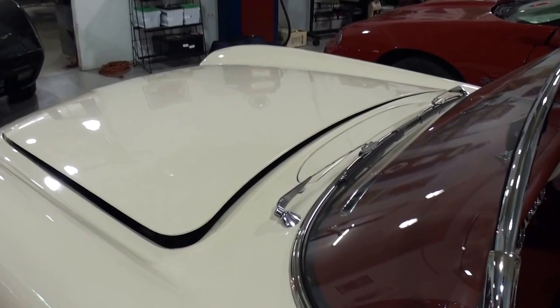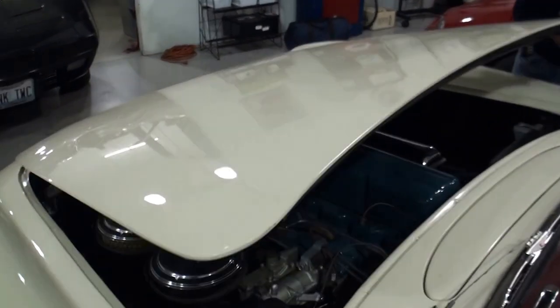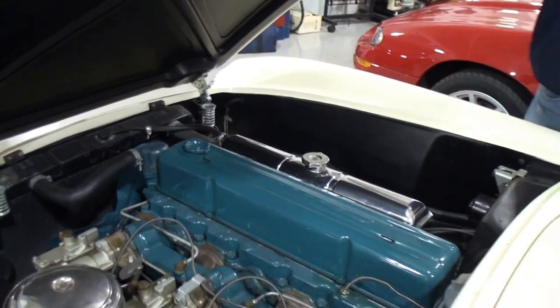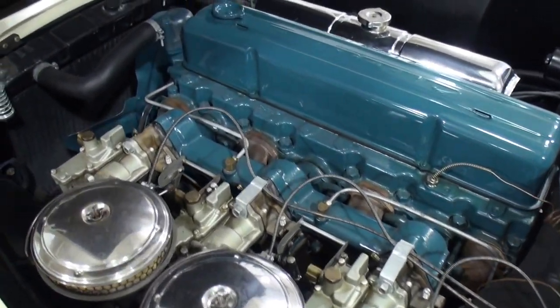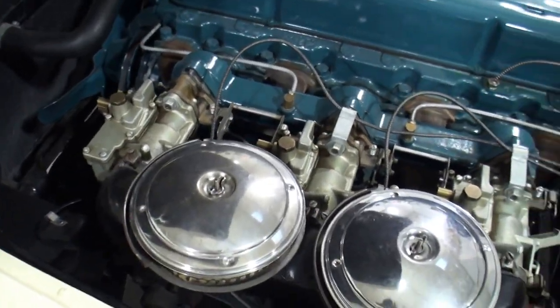Later in 1954 they came out with one hood release where they ran the cable. And there you go — the six-cylinder, which was the correct engine at that time. That was the only option.